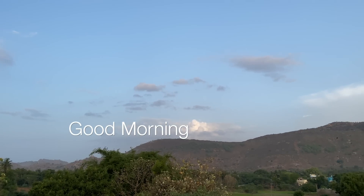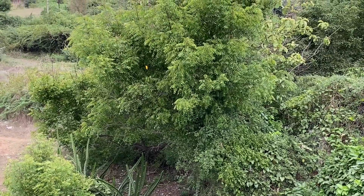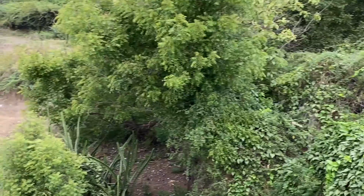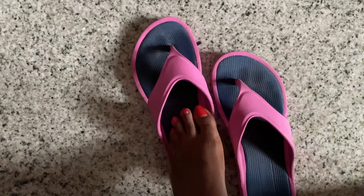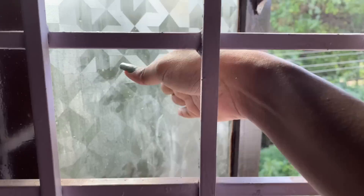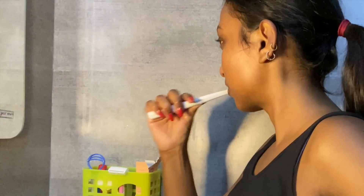Hi guys, welcome to my random vlog. Since so many of you guys asked me to post a vlog, here it is. In this video, I'm just going to show you guys some miscellaneous things that I do on the weekend. I'm not going to show you guys the working part — filming a video or getting ready for a video — because you've seen all that a lot. So apart from that, I'll show you guys what all I do.